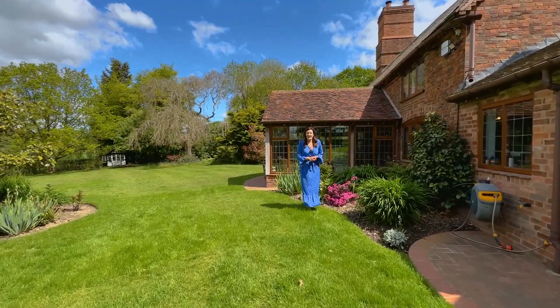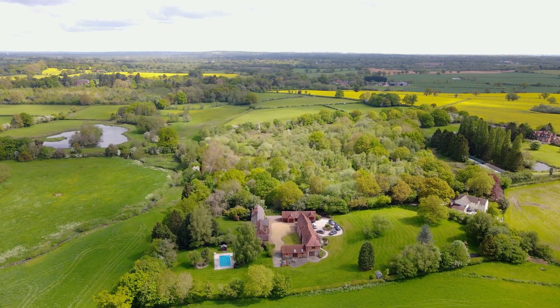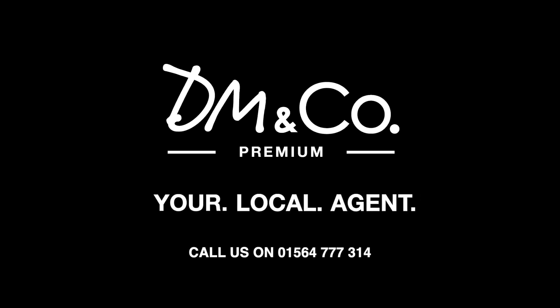So if you'd like to come and see this absolutely beautiful 15th century converted farmhouse set in the most amazing surroundings, you need to give us a call in our Dorage office on 01564 777-314, pressing option 4 for premium.